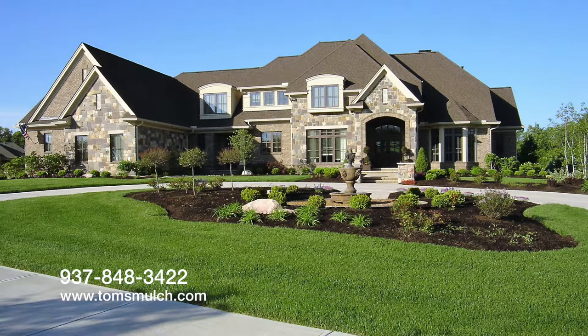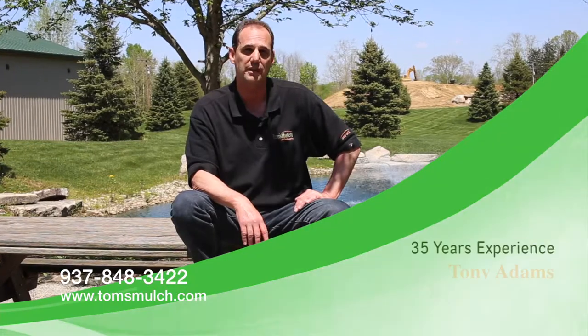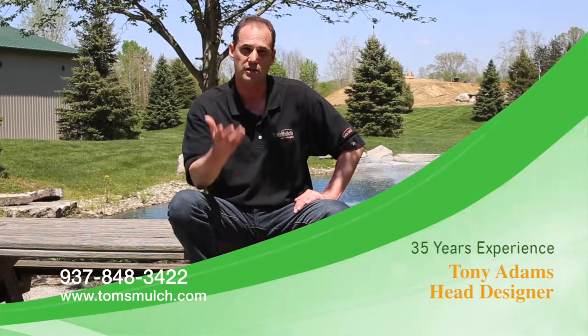Meet Tony Adams, the head landscape designer at Tom's Mulch. Hi, I'm Tony Adams. I'm the head designer here at Tom's Mulch and Landscaping, and for over 35 years I've been working with families just like yours to bring their dreams to reality.